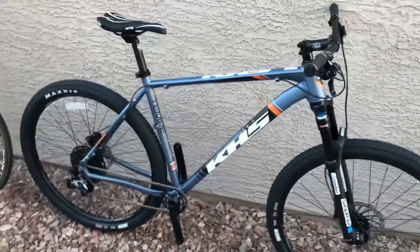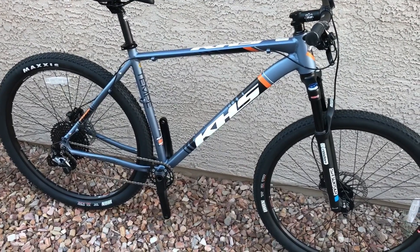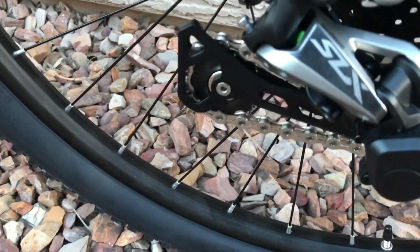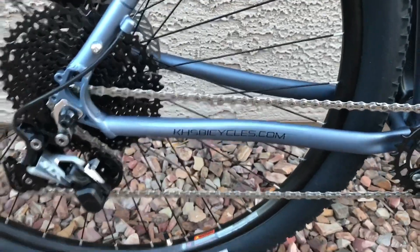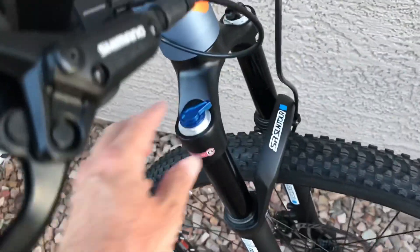Bike number two: KHS Tempe. I was the top fundraiser on a charity ride and this was my prize — a brand new 2018 KHS Tempe. I have never ever ridden this. I just picked it up in the last month and I have not been out on it — I haven't even put pedals on it. You can see the tires are brand new. This looks like Shimano — something like that. KHS Bicycles dot com. Both these mountain bikes, the rims and tires are tubeless ready, although right now they're both running tubes.